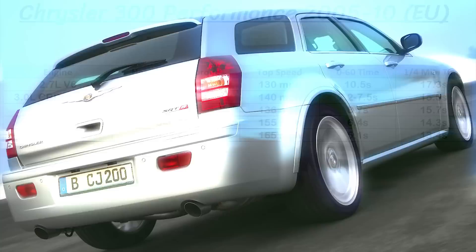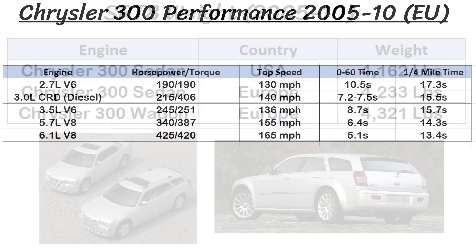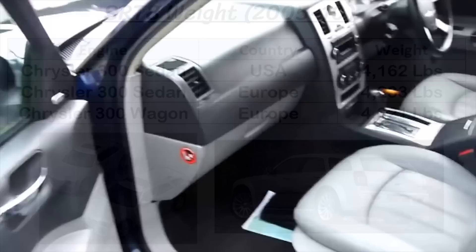On screen are the specifications and performance of each of these engines for the wagon, with some slightly different numbers from the American sedan. Most of the 0-60 times are quite a bit slower on these wagons, probably due to the heavier weight of them, or Chrysler understating numbers in Europe. All of the Euro 300s will be slower by default from the factory, since they are a couple hundred pounds heavier than the American version.